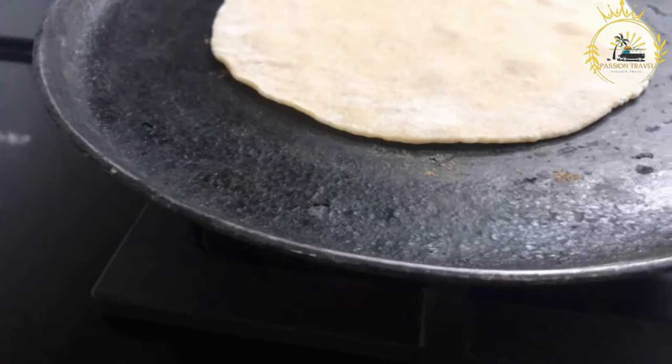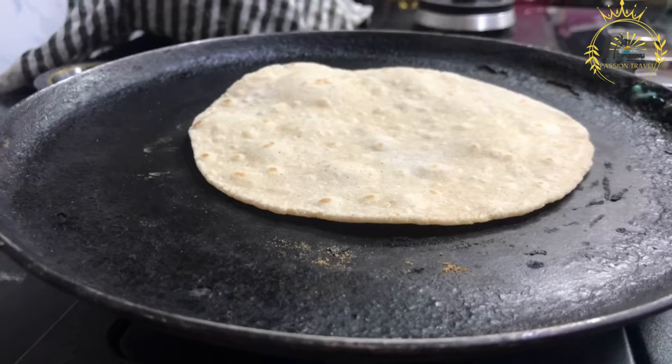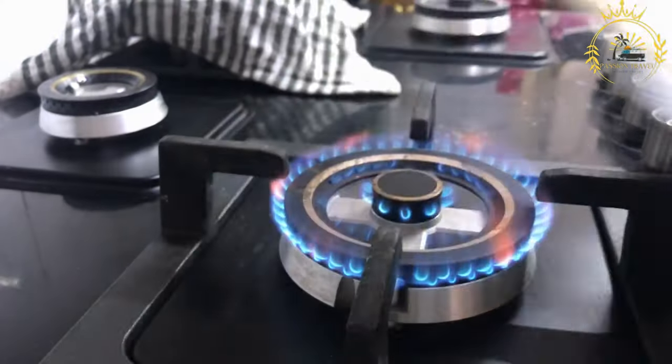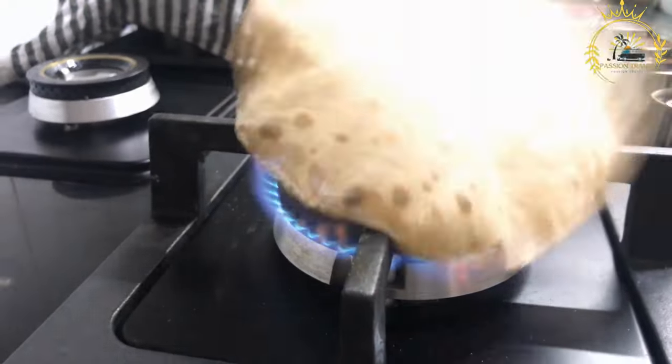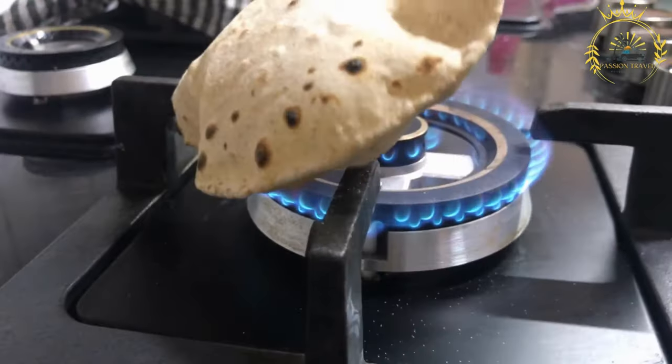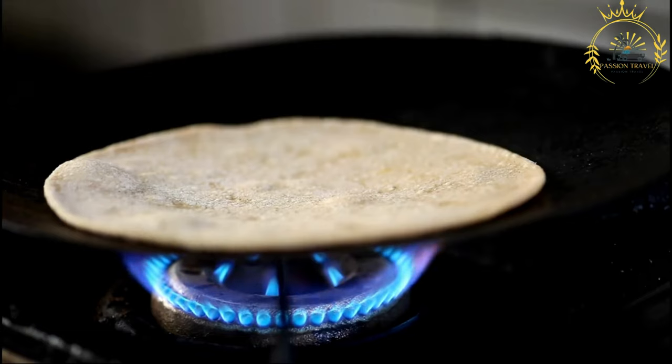Ingredients and preparation: the ingredients for making chapati are simple and typically include flour — all-purpose wheat flour is commonly used — lukewarm water to create the dough, a small amount of salt for flavor, and oil or ghee (clarified butter), which is used to make the chapati soft and flaky.